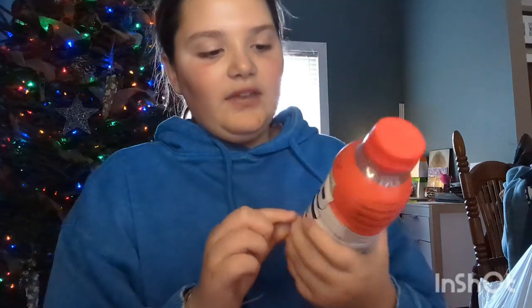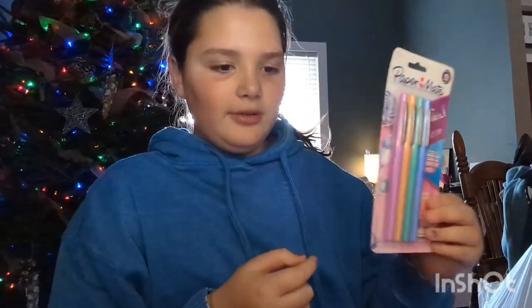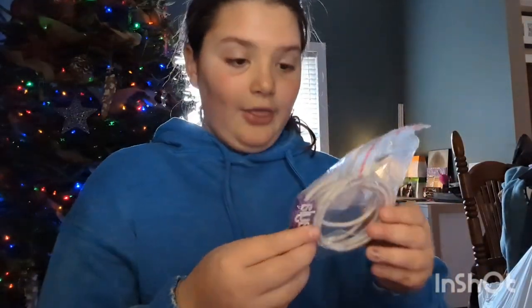I got teeth whitening strips. Most of this is stocking stuff. I got an ice pop Prime. I got these cute marker pens. And this braid bomb stuff — it looks really cool.